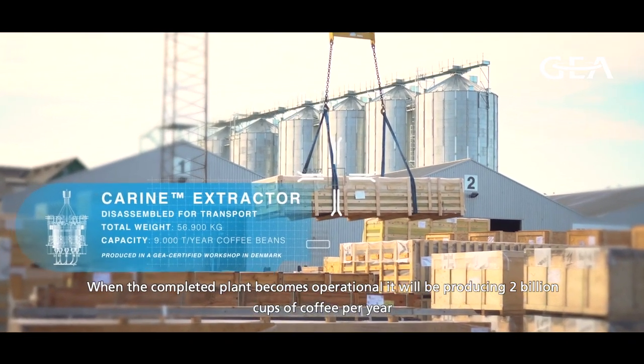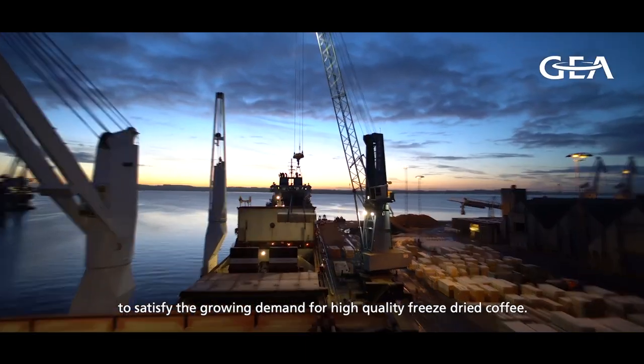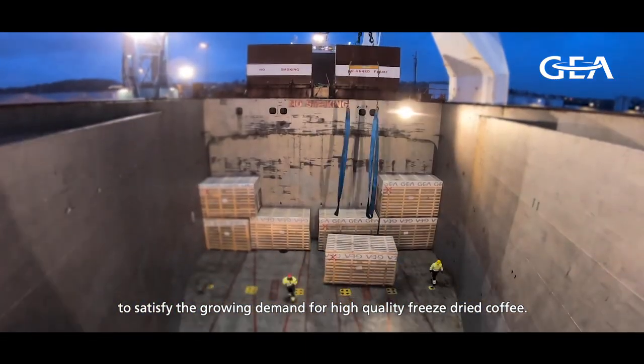When the completed plant becomes operational, it will be producing 2 billion cups of coffee per year to satisfy the growing demand for high-quality freeze-dried coffee.